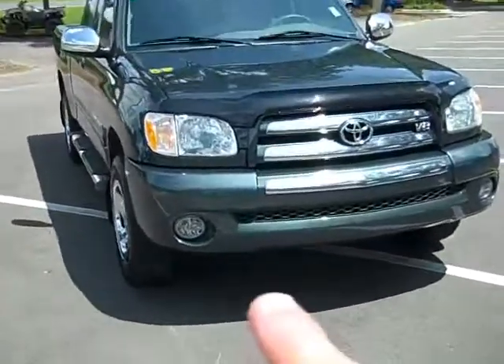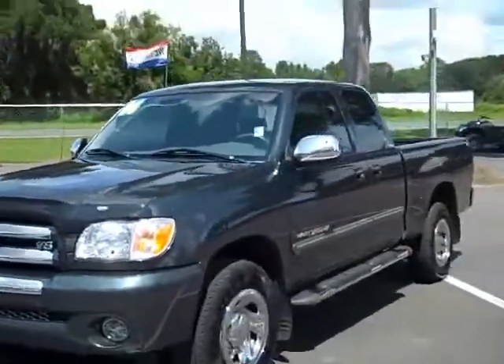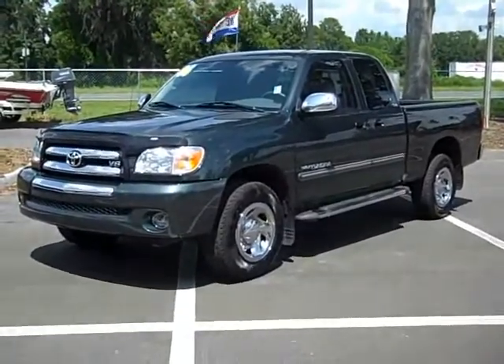Hey, did I mention it has fog lights too? This is Randy. I want to thank you for watching.